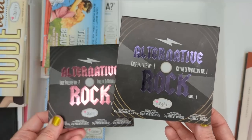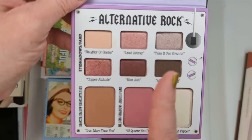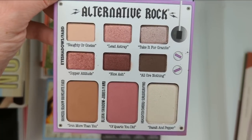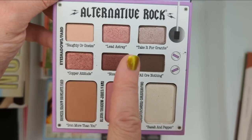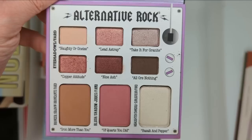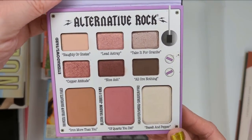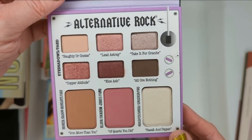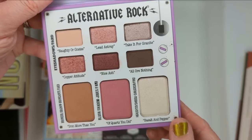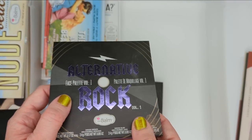Next up we have the Alternative Rock palettes — these were face palettes by the way. Palette one had six eyeshadows on top and three face colors on the bottom. I'm actually looking at it now and these rosy tones are so pretty. This bronzer was like the perfect bronze shade, this blush was really beautiful. I might actually consider hanging on to this one because this is a really nice travel palette. Now that I'm looking at it, I love the eyeshadow colors, the face colors work for me as well, and it's really nice and small and compact. So I think I'll actually hang on to this one.